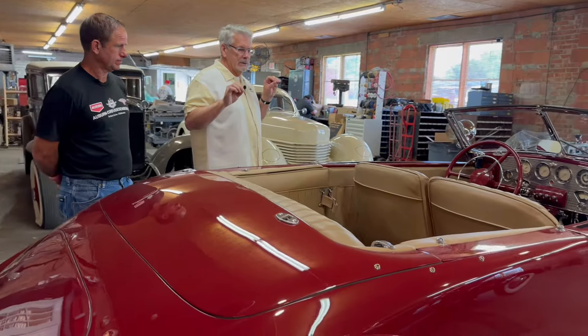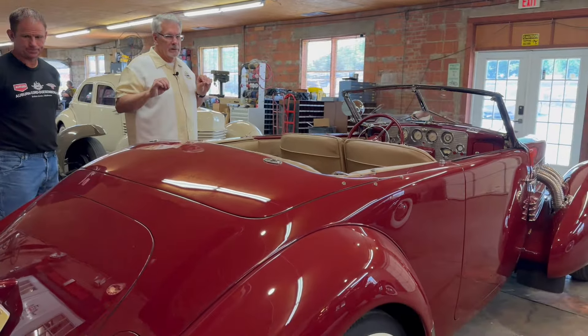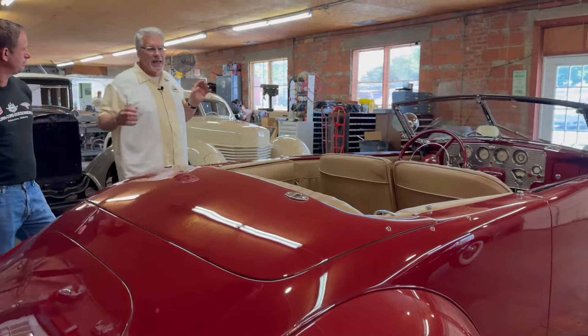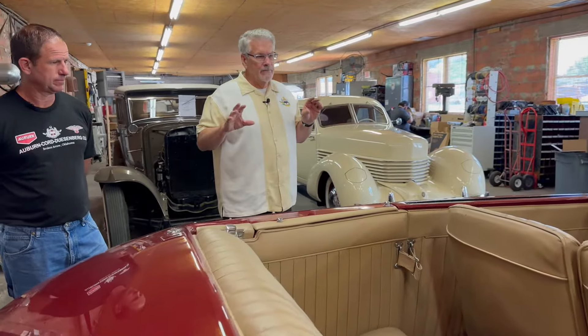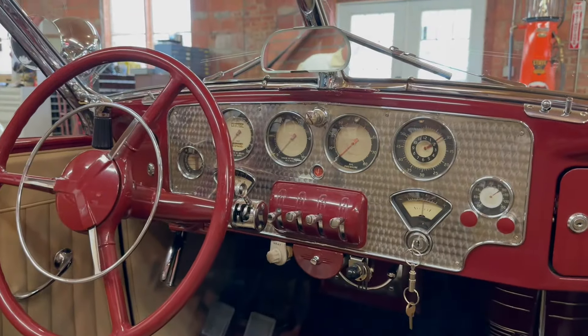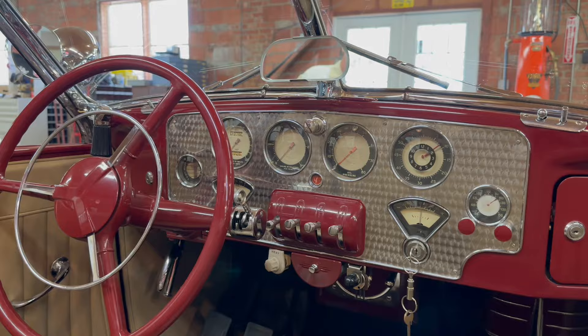From 1929, when the first front wheel drive Cord was built — and we're going to show you an L29 later on — they went from a 1929 design to this in a three-year period. This is Art Deco, considered the most complex car built in the world in 1936 and 1937. When we restore one of these cars, it takes almost 3,500 hours, and there are almost 15,000 parts in a Cord. They were so sophisticated in their design, mechanics, and electronics. The dash is considered one of the most beautiful dashes in the world — it looks aircraft with all the instruments in it.